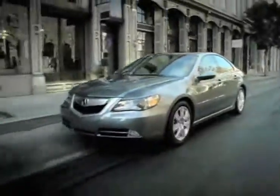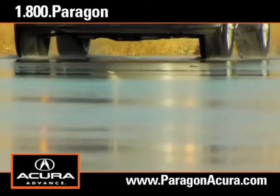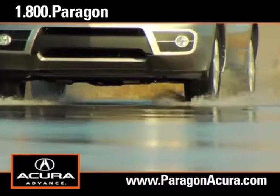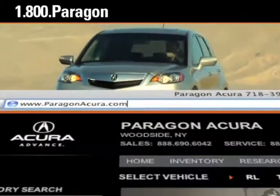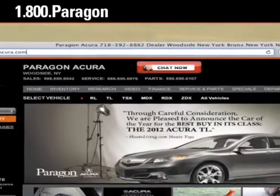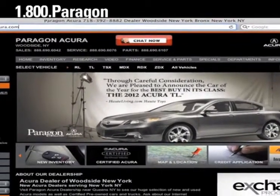For a new vehicle you'll love to drive, there's no better place to buy your next new or certified pre-owned Acura than Paragon Acura. Visit our interactive website at www.paragonacura.com where you can...